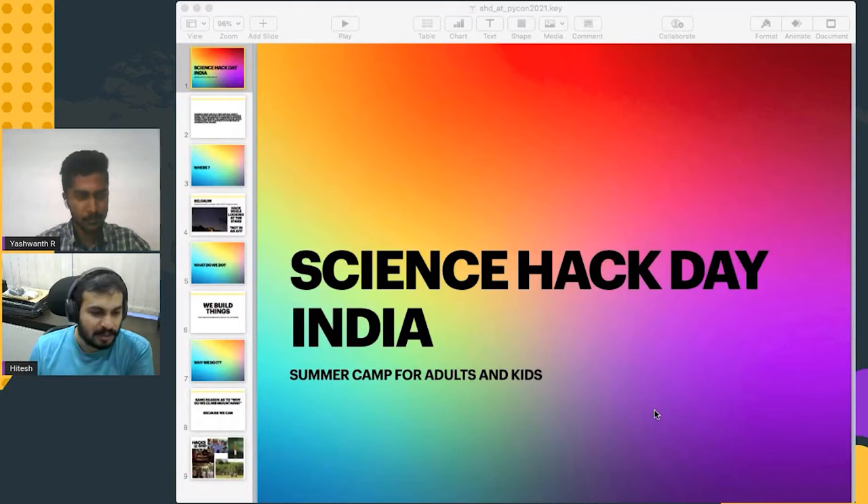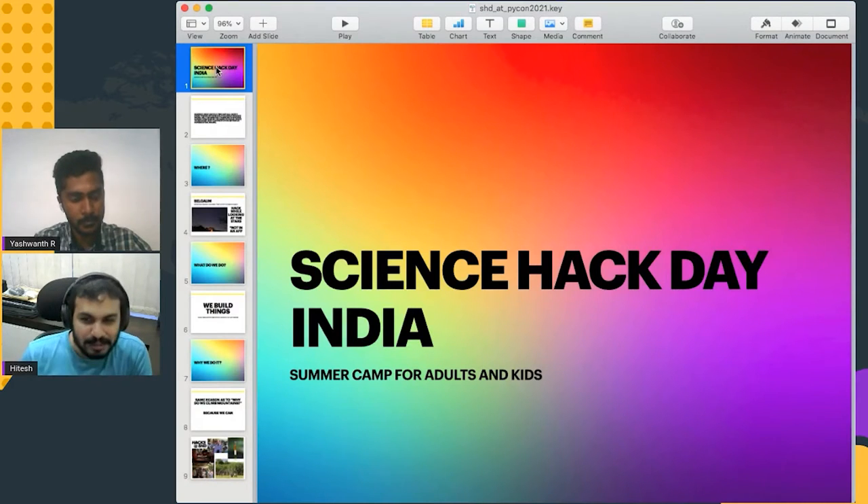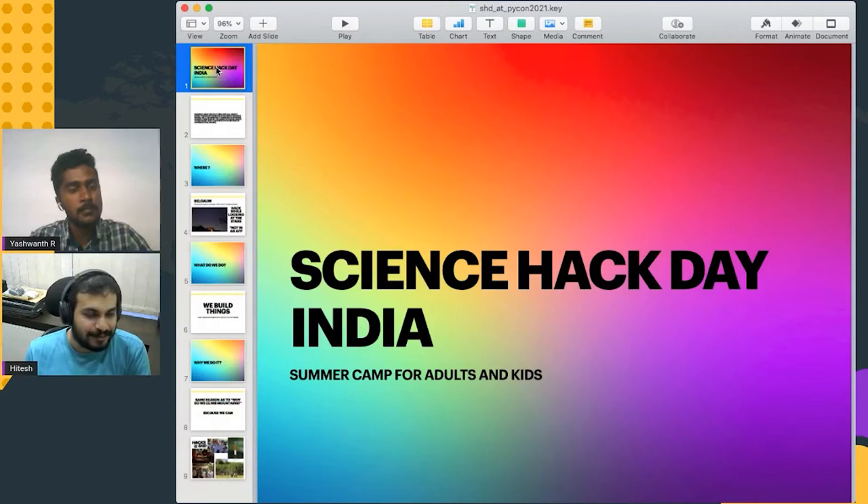Welcome everyone. I am not talking about a particular project, but I am talking more about an initiative. I am here to just explain and talk a little bit about Science Hack Day — Science Hack Day India, or as I like to call it, Summer Camp for adults.